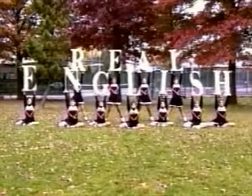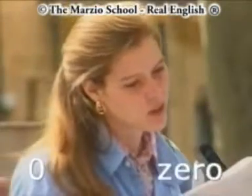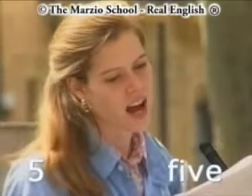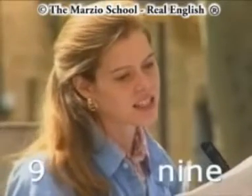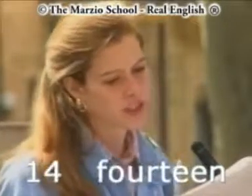Hey! Real English! Zero to fifteen, and then from ten to a hundred. Zero, one, two, three, four, five, six, seven, eight, nine, ten, eleven, twelve, thirteen, fourteen, fifteen.